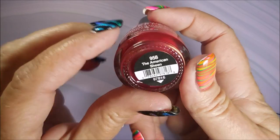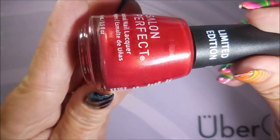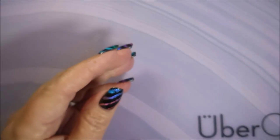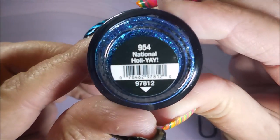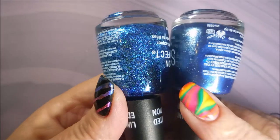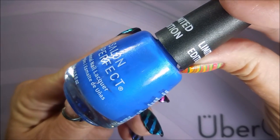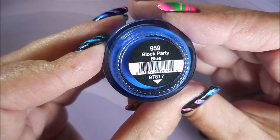Gorgeous blue with a bunch of silver in it. And then we have American Sheen — an insane red. I love it, it's got some shimmer in there too, like gold shimmer. Beautiful. And then another blue one, and this one has like bigger glitters in it, and this is National Holly Yay. And it is different than the other one — I'm going to set them side by side. It's got more bigger glitters in it. And then this one — I don't even know how to describe it. It's got some kind of shimmer duochrome-ness going on in there and it's called Block Party Blue.